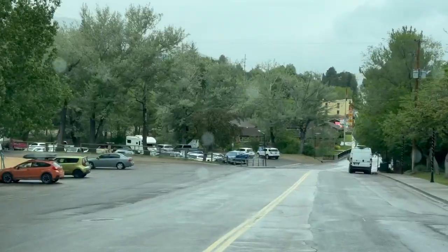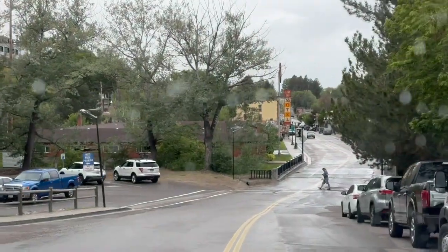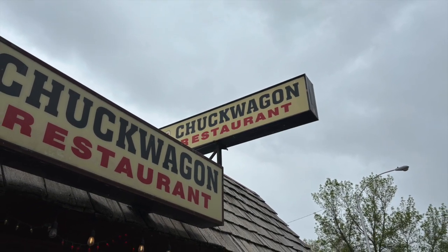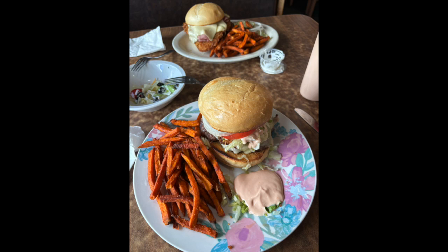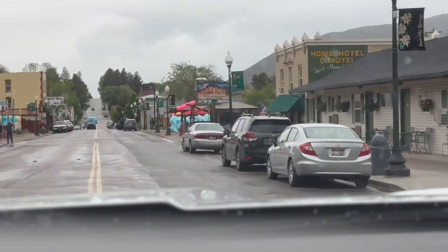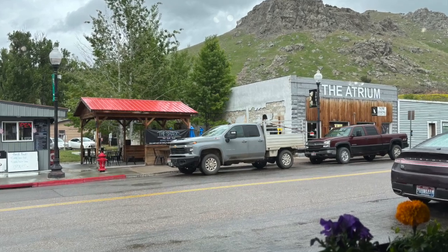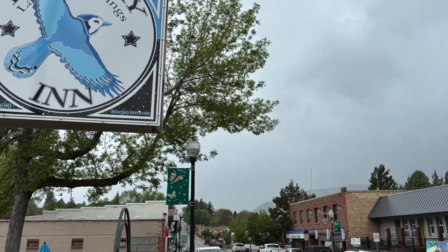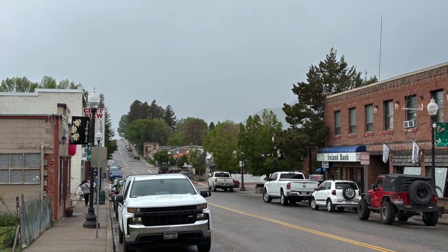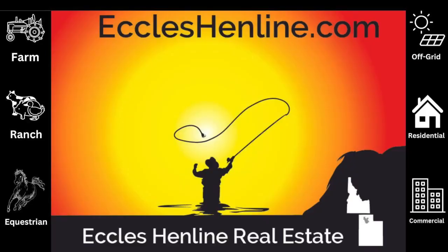We stopped in Lava Hot Springs for some lunch. I was going to show you the exterior of the restaurant we ate at — the Chuck Wagon restaurant on Main Street in Lava. It was very good. I had the deep fried bacon and jalapeño burger, my wife had the Malibu chicken sandwich. Too big to eat — a lot of food, but it was good. A lot of variety and their menu was huge. For somebody who's been in the restaurant business 15 years like I have, I appreciate good portions and good variety. If you're ever in Lava Hot Springs, I recommend the Chuck Wagon. It's worth your time and it's a cool little town — the environment was really cool too.